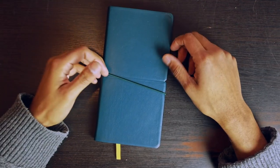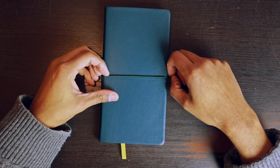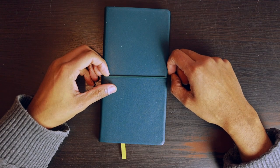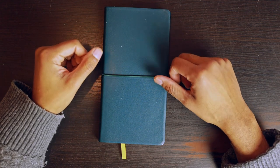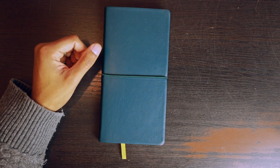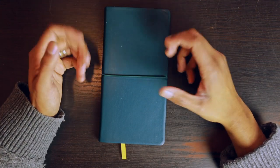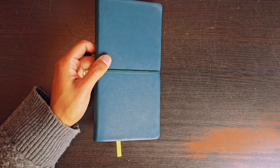Now it's a notebook, so I should probably mention the paper. It is 176 pages of 100 grams per square meter paper — fairly hefty paper that handles fountain pen ink really well. In fact, it was designed with fountain pen inks in mind.